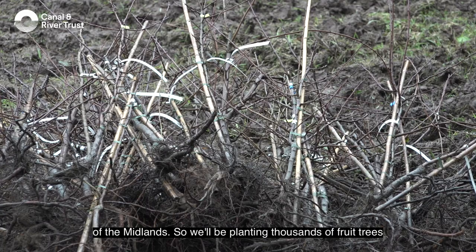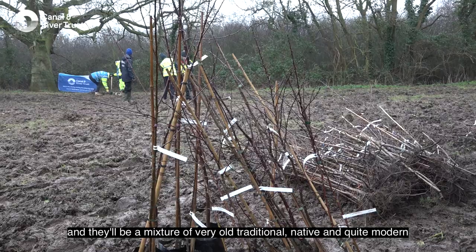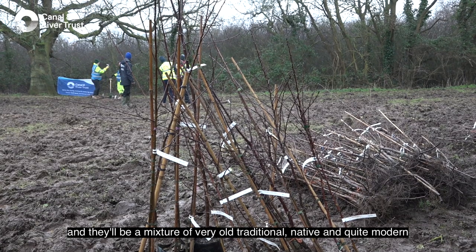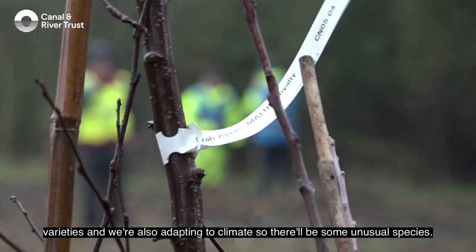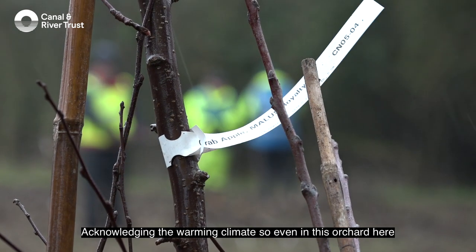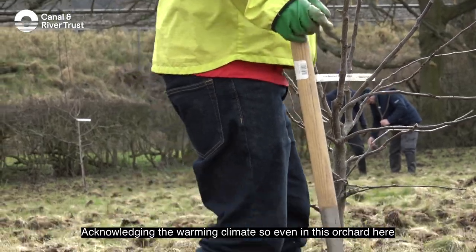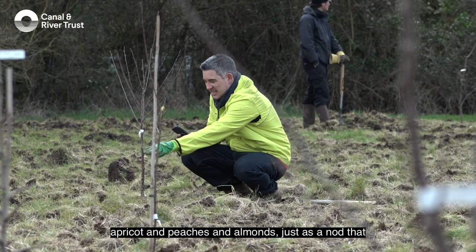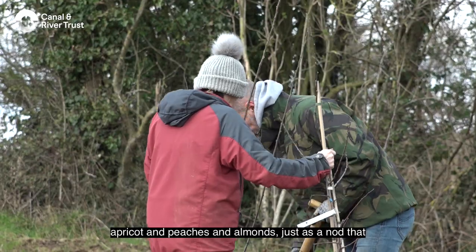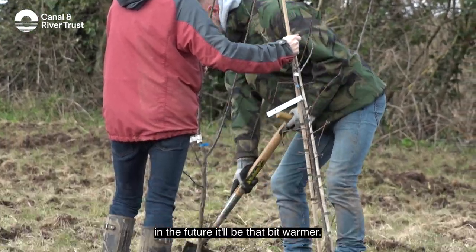We'll be planting thousands of fruit trees — a mixture of very old traditional native and quite modern varieties. We're also adapting to climate change, so there'll be some unusual species acknowledging the warming climate. Even in this orchard, which is based on a traditional design, we will have apricots, peaches, and almonds — just as a nod that in the future it will be that bit warmer.